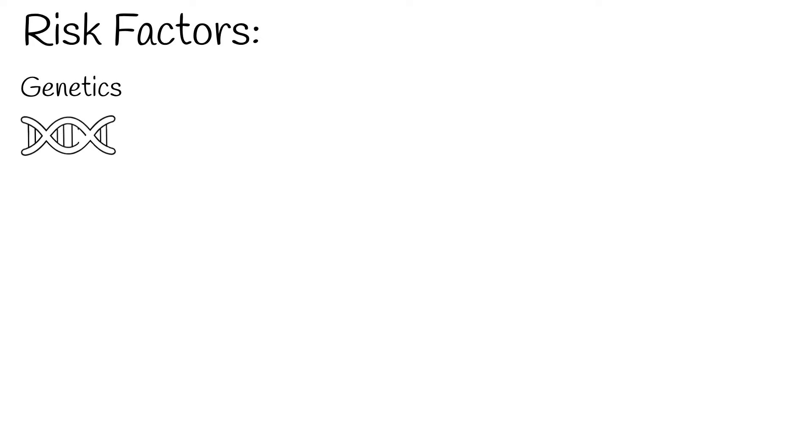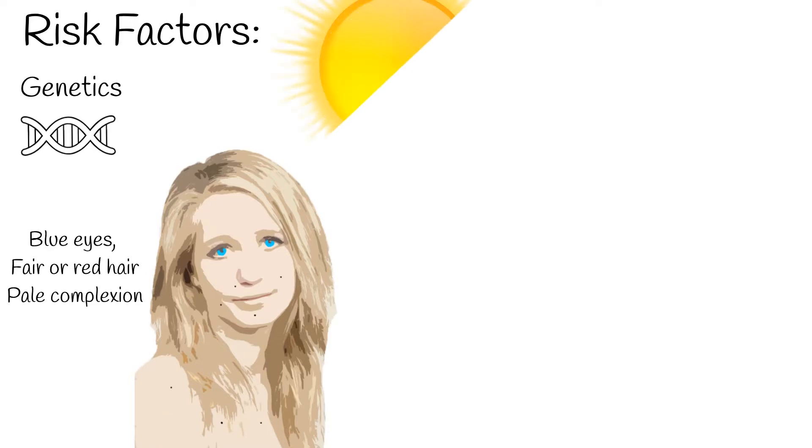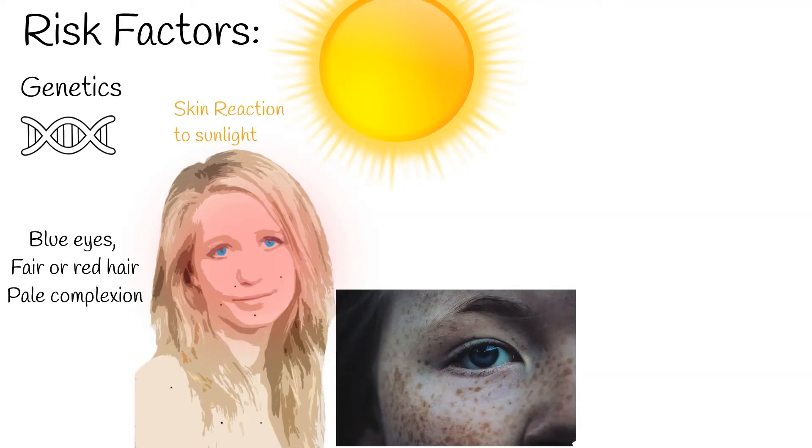Other risk factors of melanoma include genetics and positive family history; personal characteristics such as blue eyes, fair or red hair, pale complexion, skin reaction to sunlight, being easily sunburned, freckling, and benign or dysplastic melanocytic nevi — where the number of nevi shows a stronger correlation than size.